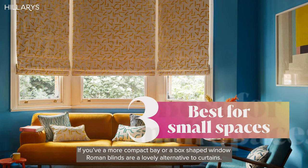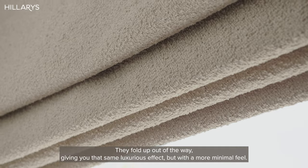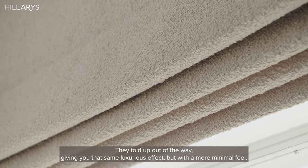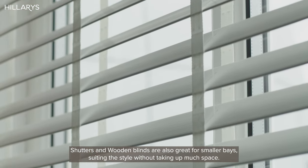If you've a more compact bay or a box-shaped window, Roman blinds are a lovely alternative to curtains. They fold up out of the way, giving you that same luxurious effect but with a more minimal feel. Shutters and wooden blinds are also great for smaller bays, suiting the style without taking up much space. We'll make sure they fit each panel of your bay perfectly.